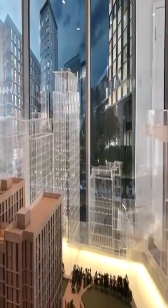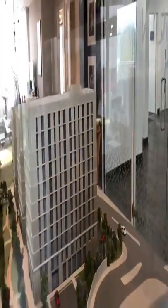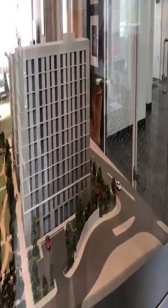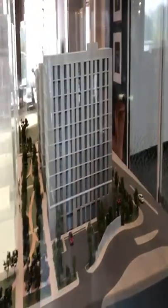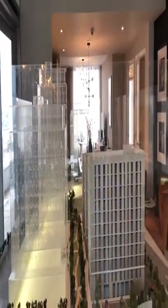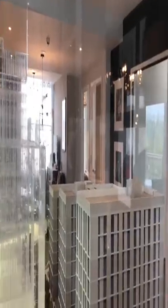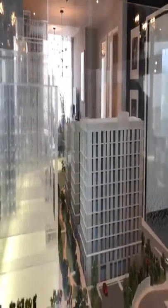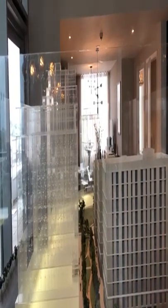Some people may be concerned about noise or disruption while phase two is being built while residents are already living in phase one. We are starting phase two development whilst halfway through phase one to minimize the duration of disruptions. All apartments in both phases will be completely soundproofed, with triple-glazed windows throughout. The construction will only continue for one year after residents move in.